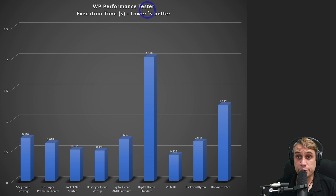Moving on to the WP performance tester benchmark, this measures execution time in seconds where lower is better. RackNerd got a 0.645 second result, which is quite competitive with the other hosts — not as impressive as the previous benchmarks, but still pretty solid. The quickest being Ultra High Frequency still, but the jump from Intel to AMD Ryzen here is huge. The Intel result was not as impressive — it's a very good improvement moving up to that Ryzen CPU.